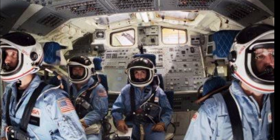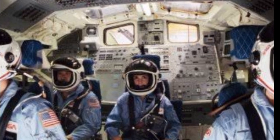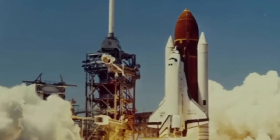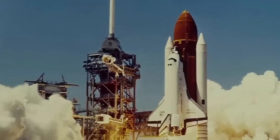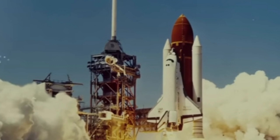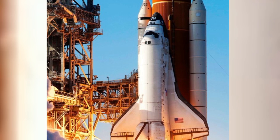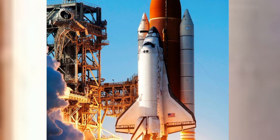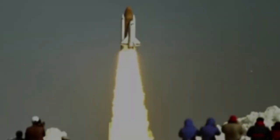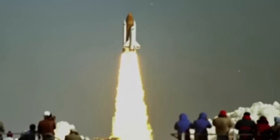Complications mounted as further setbacks arose in the days leading to launch. That January was unusually cold, and with temperatures plunging far below freezing, Challenger was set to launch under conditions no shuttle had ever faced. Despite awareness of potential catastrophe, NASA aimed to increase launch frequency. Liftoff was postponed from the 26th to the 27th due to weather, and on the 27th, Challenger nearly left the pad.